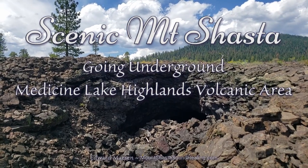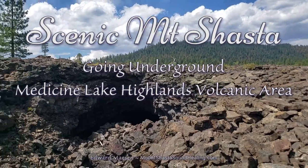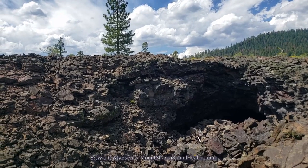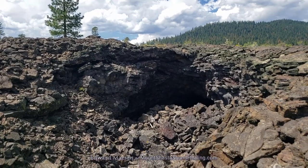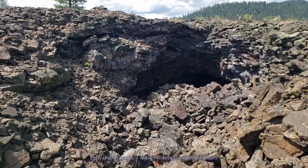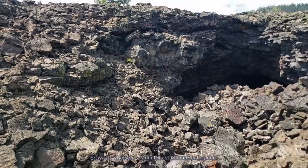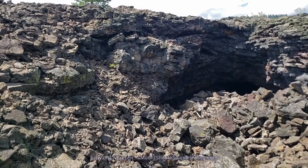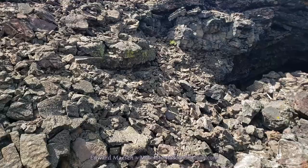Hello and welcome. We are back in the Madison Lake Highlands volcanic area. This year I have traveled to this location a few times looking for caves, as you may have seen in some of my other videos. And those times I regularly passed this specific area that I am in now, which looked from a distance like just a barren lava flow.